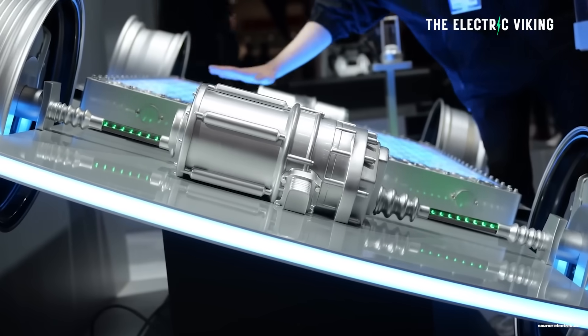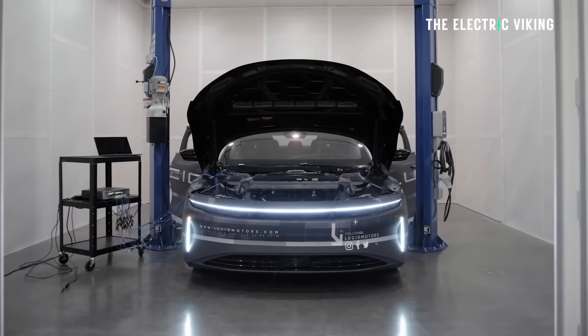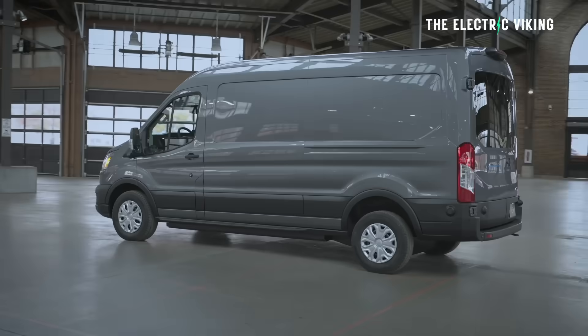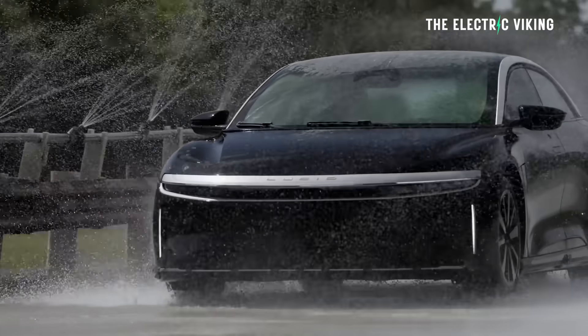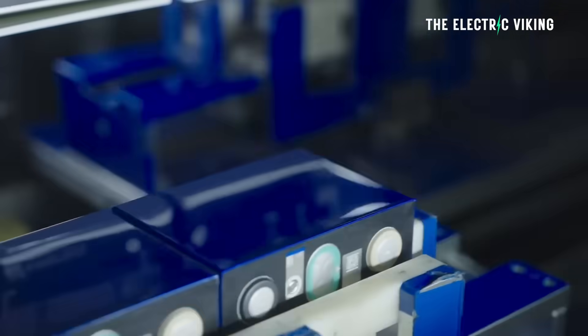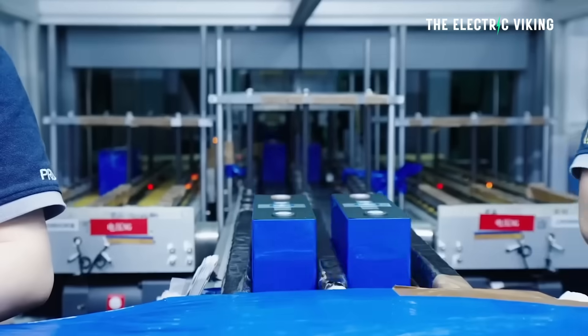Right now, China uses lithium iron phosphate batteries in almost all their cars. In the US, only a very tiny fraction of the EVs on the road and for sale today use lithium iron phosphate batteries. The rest use mostly NMC batteries. So why is that, and how are things going to play out? In this video, I want to explain why.